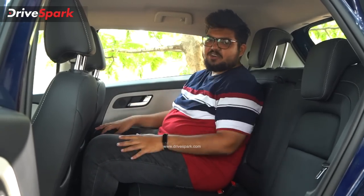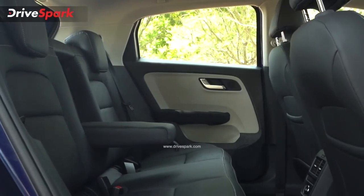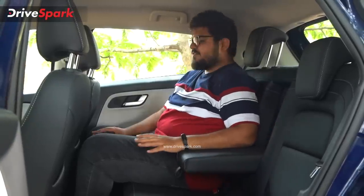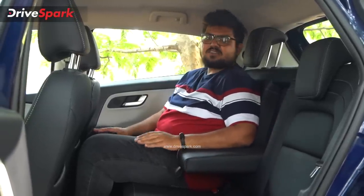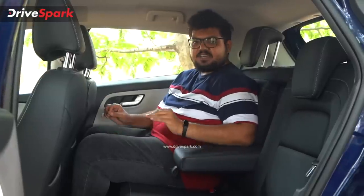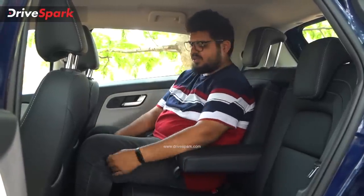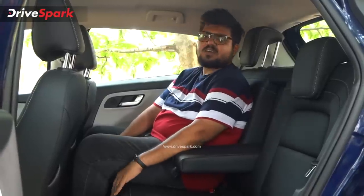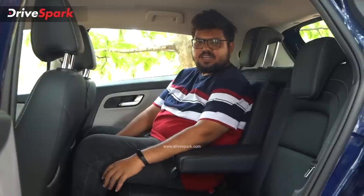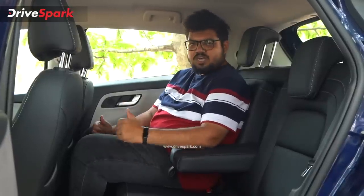The rear armrests also feature a long surface with soft touch material. Definitely for longer or shorter journeys, the comfort is well provided in this car. In terms of under-thigh support, it is good but could be better. However, in this segment and price bracket, Tata Motors has done a good job. Kudos to Tata for that.